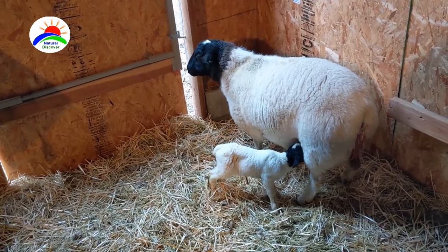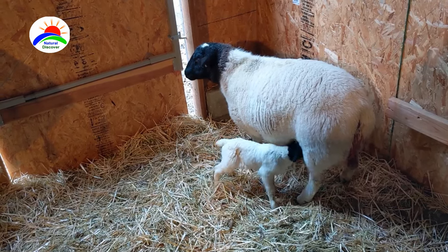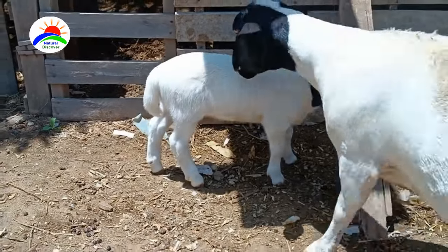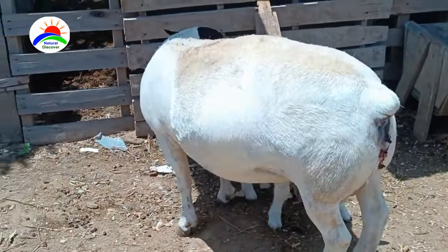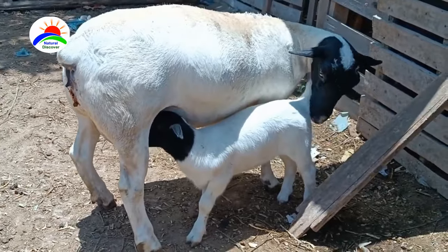Since Dorpers generally only produce one lamb at a time, they aren't the best when it comes to milk production. However, Dorper ewes are known for good maternal instincts, and Dorper lambs grow quickly, reaching a high weaning weight with ease.